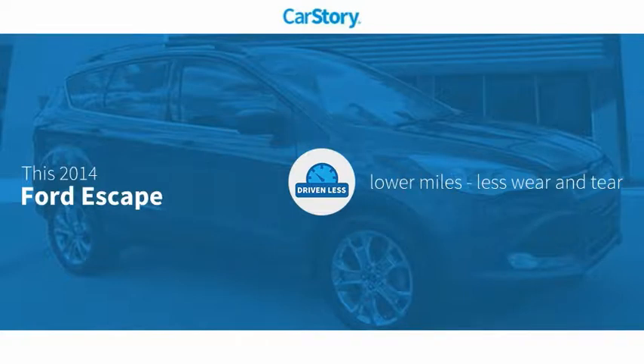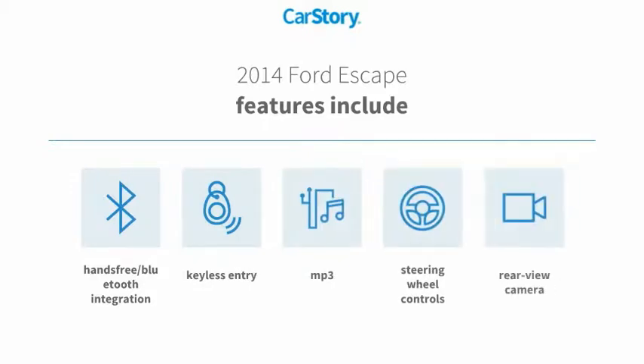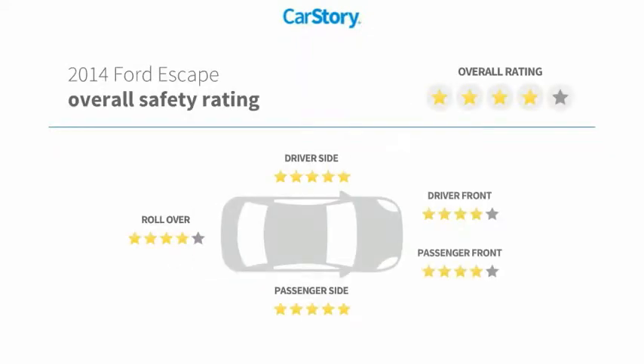Indicates this vehicle as having lower miles with less wear and tear. Features also include keyless entry, rear view camera, steering wheel controls, MP3, and hands-free Bluetooth integration with these ratings.